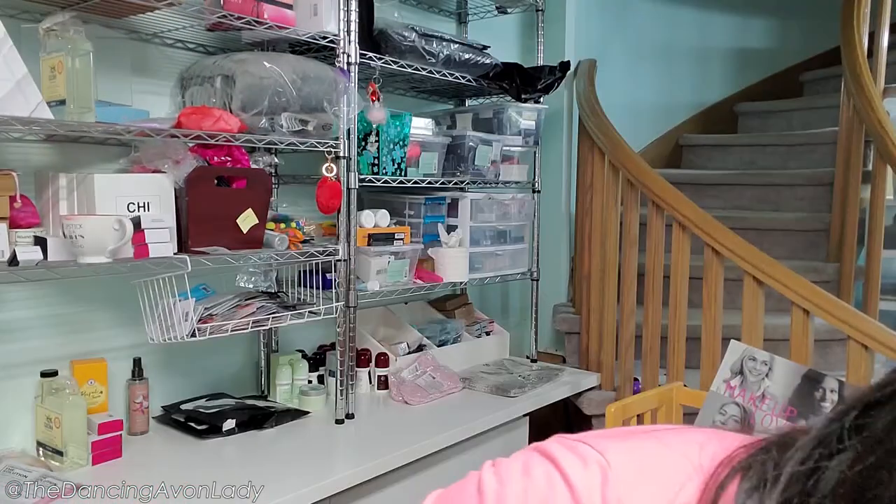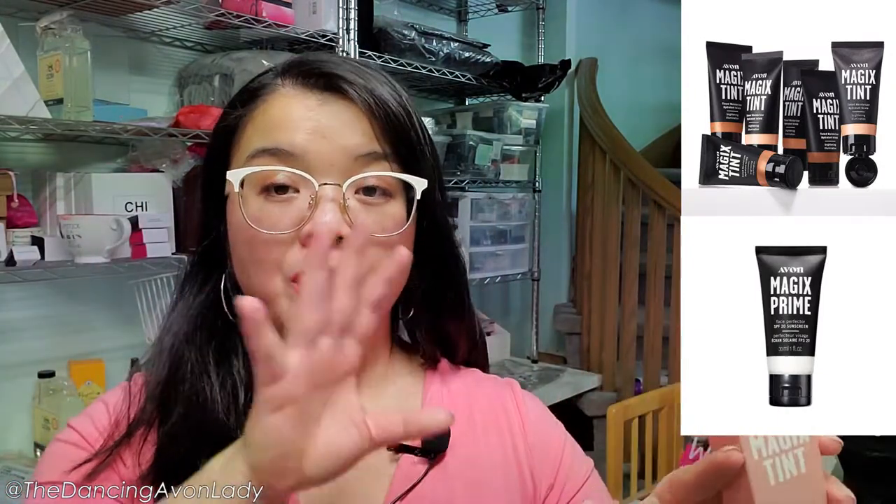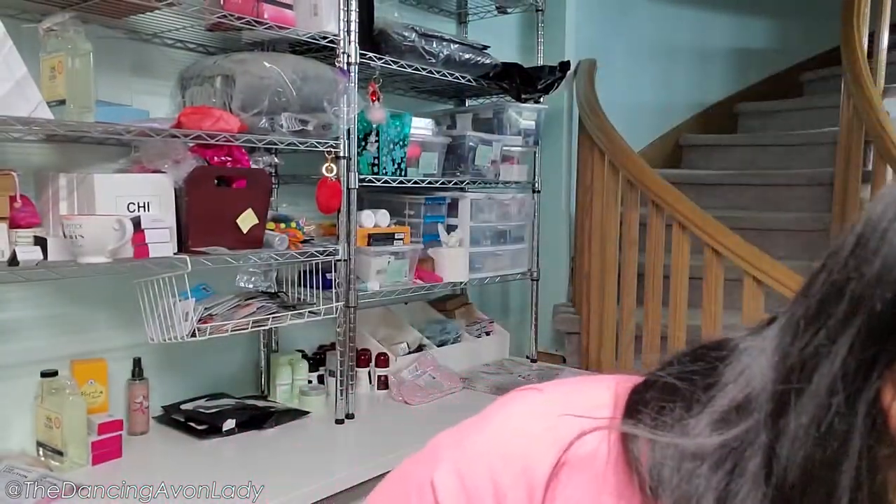I got two pieces of jewelry for myself. Next is the new Hydra Fusion SPF 50 — this stuff is great, I've talked about it before. And this is exciting: these are our new Magix tint lines. Before we only had the one plus the primer, but now we're going to have the brightening radiance one with the vegan formula, an oil-free formula, and also a natural formula. Both new ones are demi-matte finishes. I do have customers who really love the Magix tint line, so they'll be excited to see more formulas.